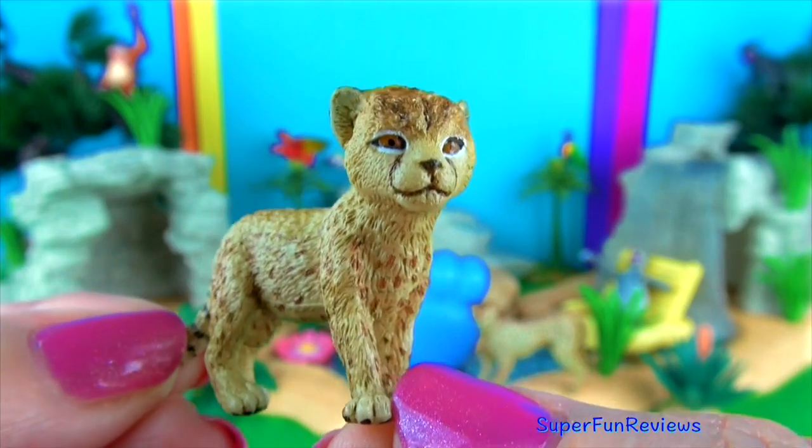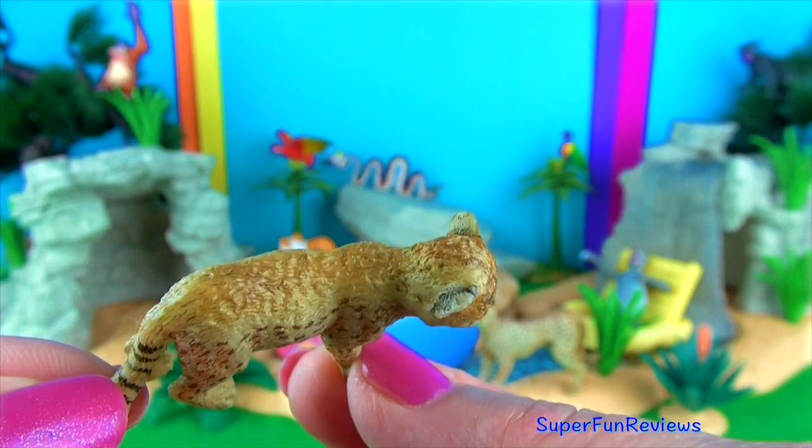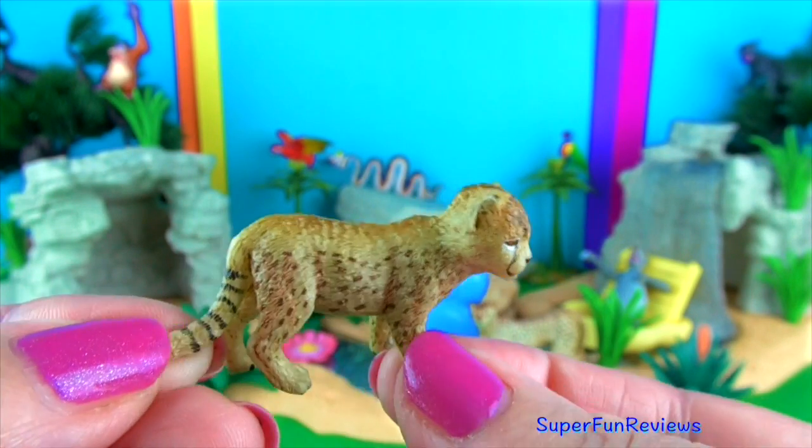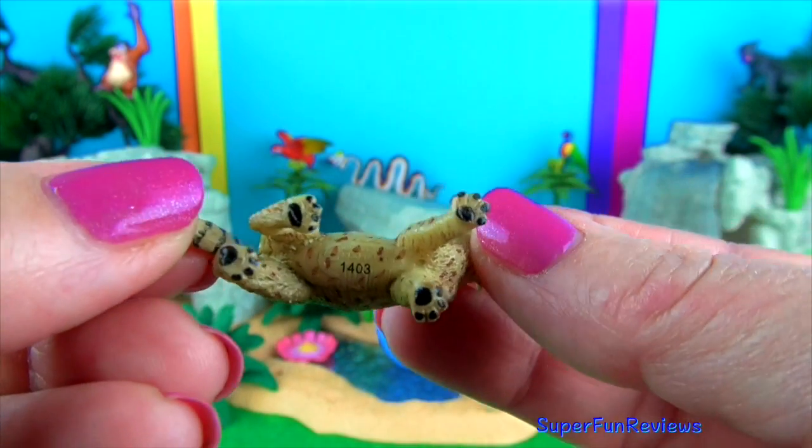Cheetahs are mostly found in open grasslands of sub-Saharan Africa and in eastern and southern African parks. Some cheetahs can still be found in northern Niger, Iran and southern Algeria.